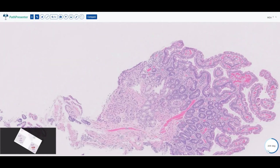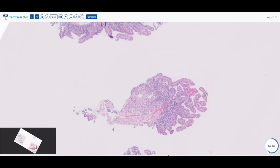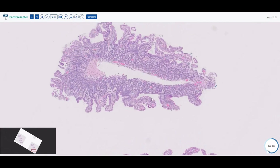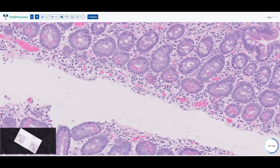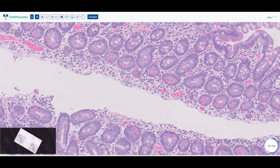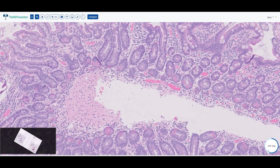Similarly, if you just have the piece with the Brunner glands, you'll be able to say duodenal mucosa with no significant abnormalities. So that is small bowel all in all. Another key finding within small bowel is these very granular eosinophilic cytoplasmic cells within the crypts — these are called Paneth cells. They're commonly found throughout the small bowel, and you can still find them a little bit within the right colon, but they should disappear as you go further down your GI tract from transverse to descending colon.